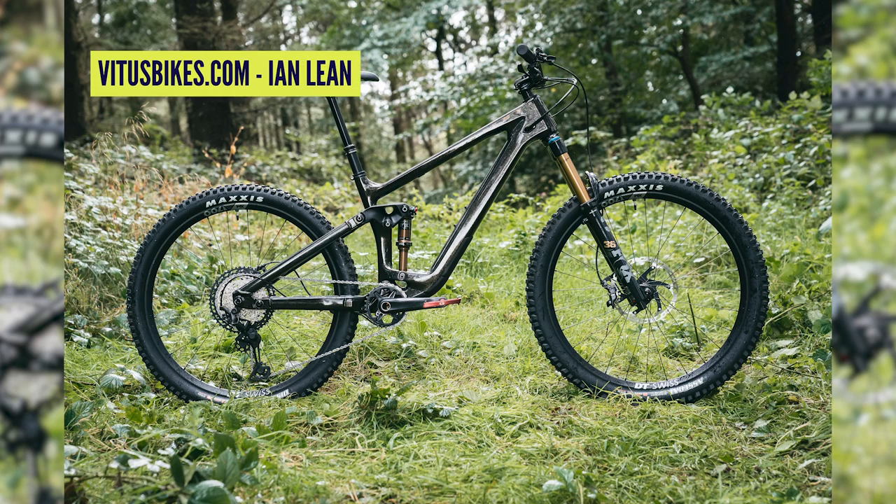The frame has a T700 carbon Toray front triangle and 6061 aluminium rear triangle — saving on cost, but also a good thing, because if you're thrashing a bike that's where you'll get damage first. There's a flip chip for adjustable geometry. On all sizes they've maximised dropper post clearance: 150mm drop on a small, 200mm on the XL. They're catering for everyone who wants to upsize but still get maximum dropper travel.